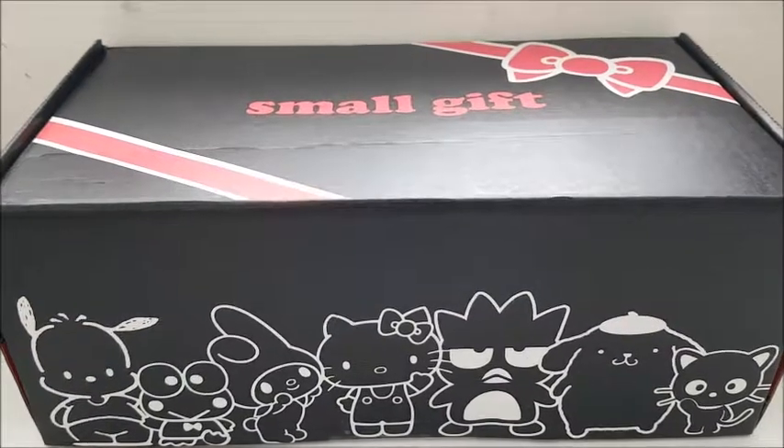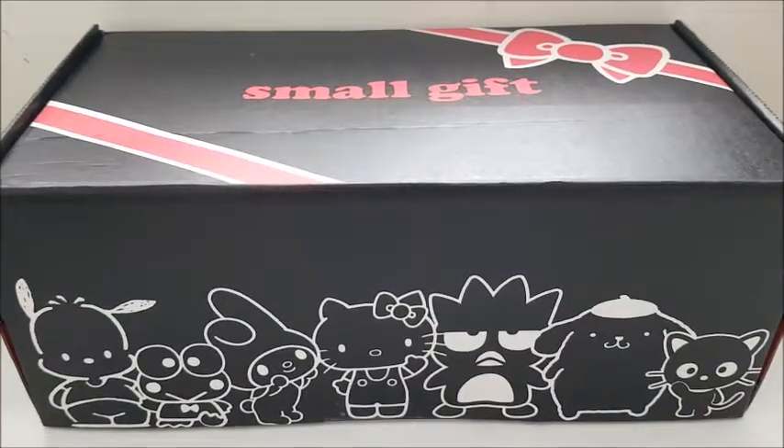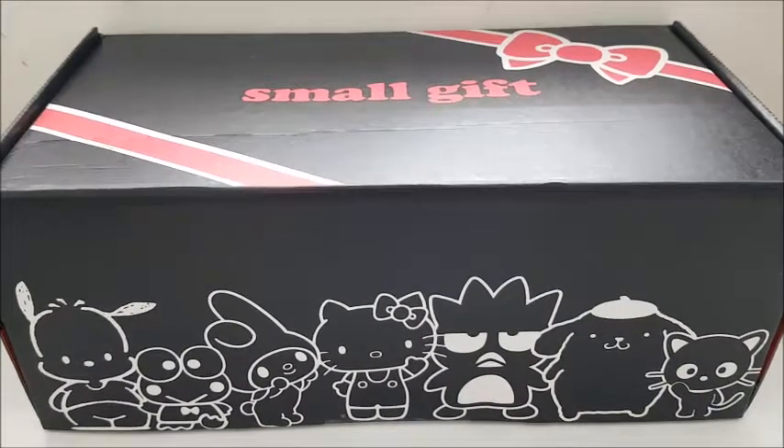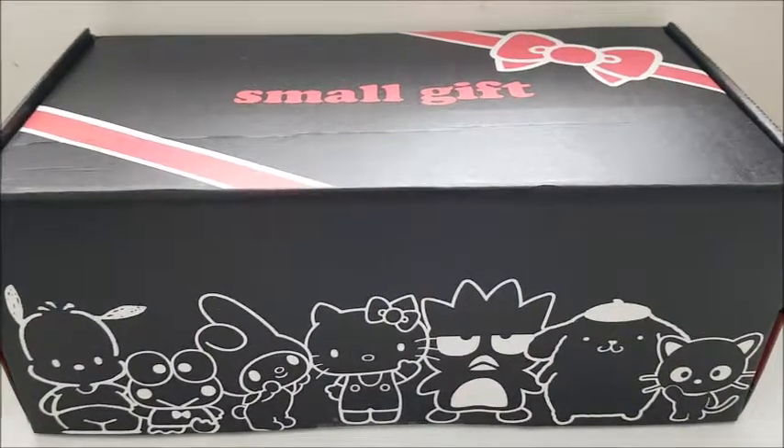Hello and welcome to Surprise Toy Box! This is the third Sanrio small gift crate from Loot Crate. It just arrived last week and I went to pick it up yesterday.